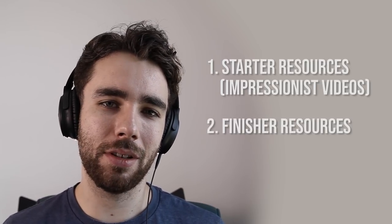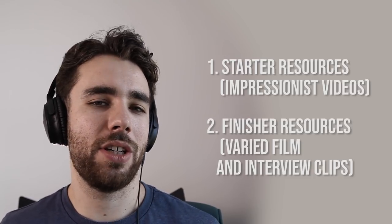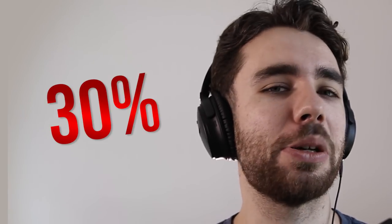Your absolute finisher resources are the person in conversation — an interview or behind-the-scenes clips. If you get all the way to the end of this, you will have completed the impression. For example, I'm okay at Samuel L. Jackson but I would say I've 30% completed that impression — I could just about do his lines, but if you asked me to do anything else, I'd be... meh.